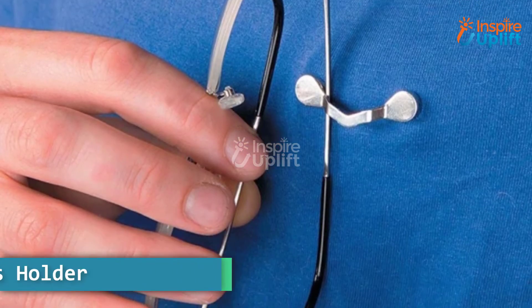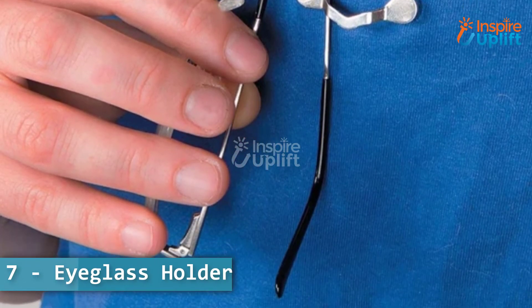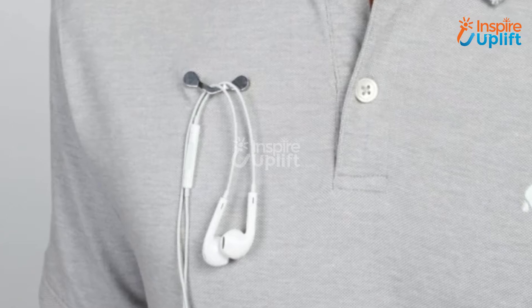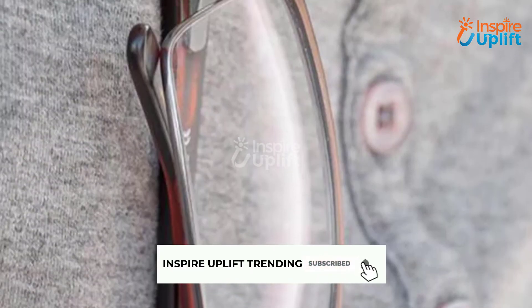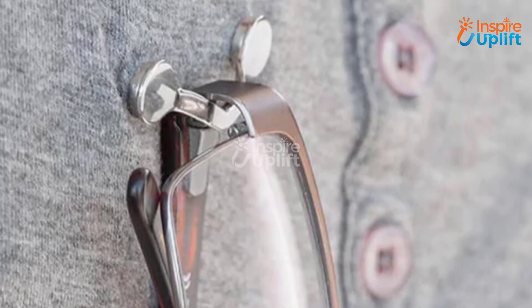At number 7 we have eyeglass holder. The holder can help hang reading glasses, sunglasses, earpods, hands-free, etc. It may look small but it can securely hold different sized eyeglasses without letting them drop to the ground.